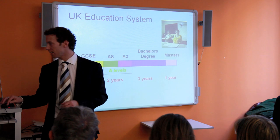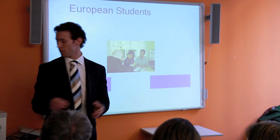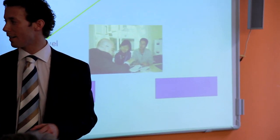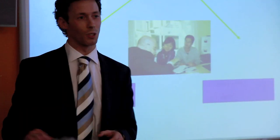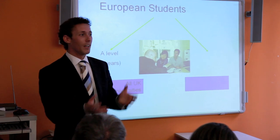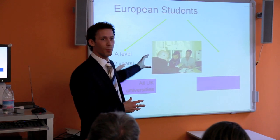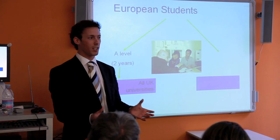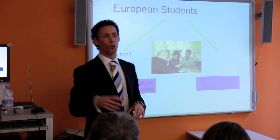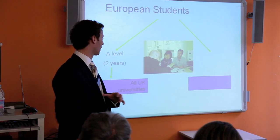For you as European students, you have three routes. The first route is to come to England and do the A levels. If you're 16 and have the opportunity, doing two years of A levels opens up all the universities in England to you — anything from Oxford and Cambridge all the way down to somewhere like University of East Anglia or Southampton.